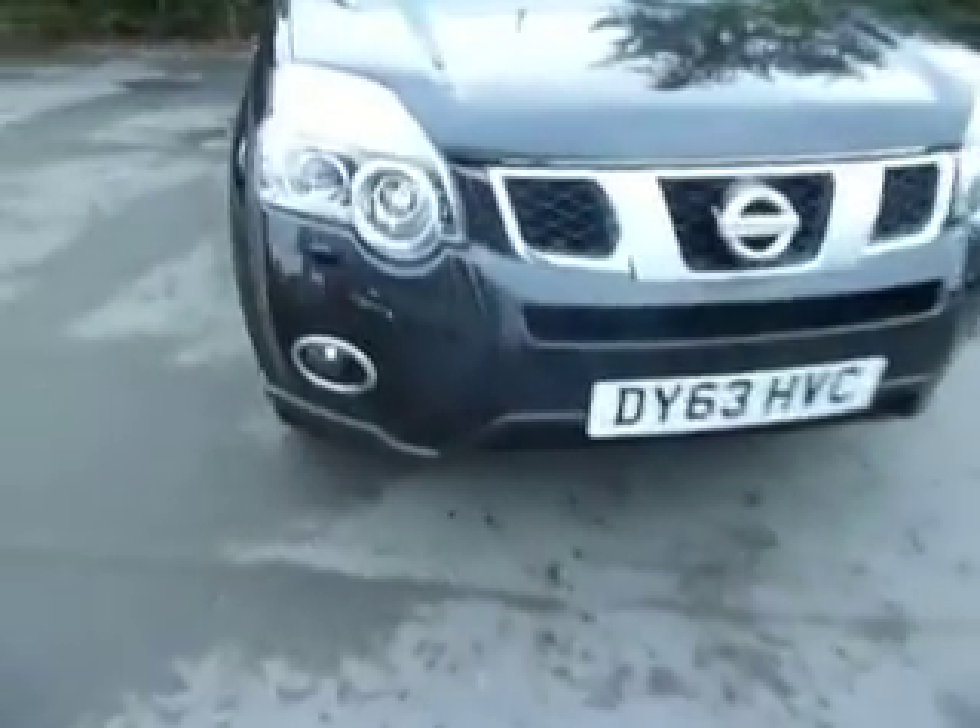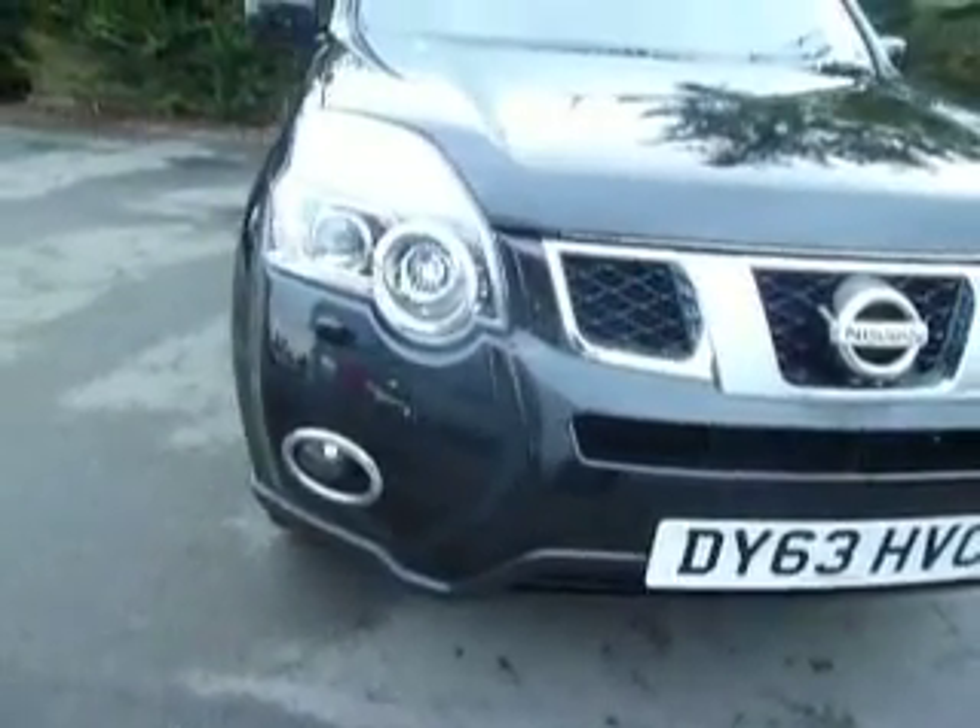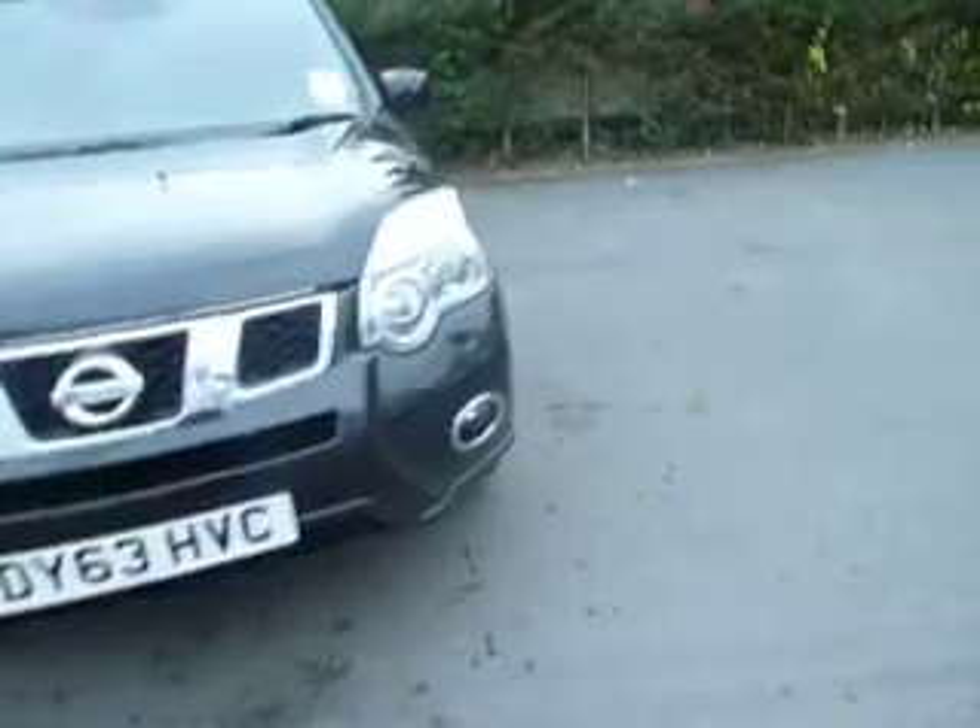Being a Tecna it is well specced. It comes with front fog lights with the chrome fog light rings. It also has the front headlight washers. Alloy wheels. Mirrors which are power folding. It also has the rear privacy glass.